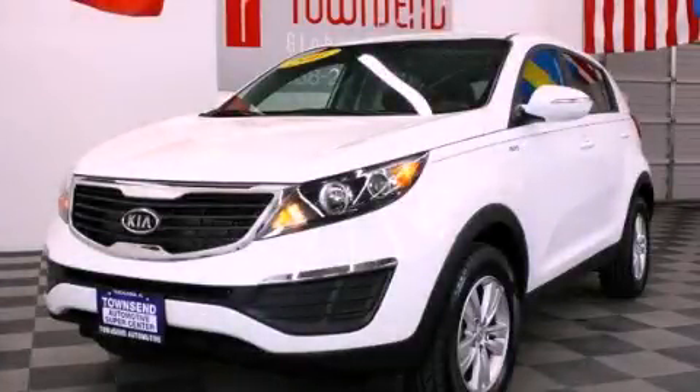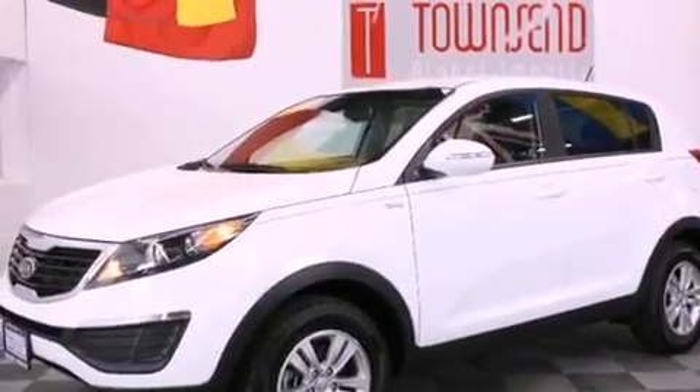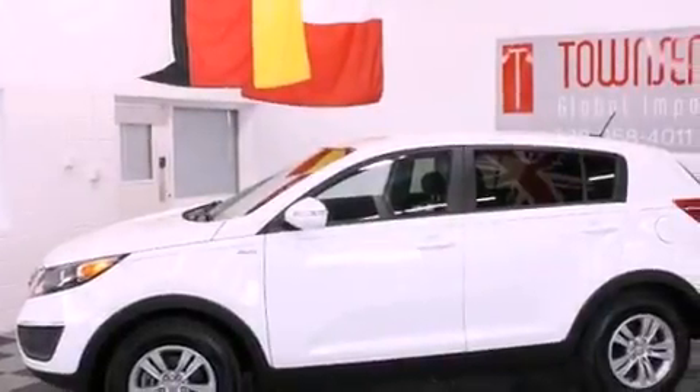This is a 2011 Kia Sportage, a great blend of utility, comfort, and style. It has a 2.4-liter four-cylinder engine, an automatic transmission, and all-wheel drive.